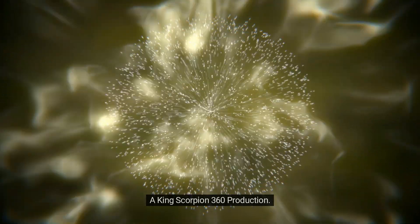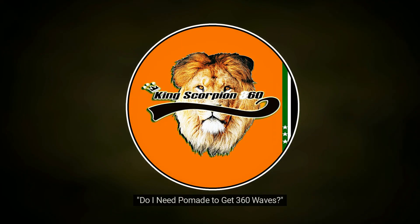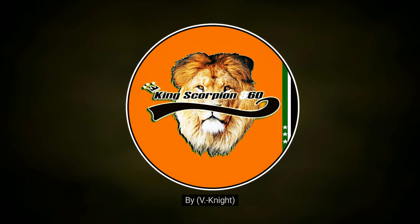A King Scorpion 360 production. Do I need pomade to get 360 waves? By V. Night. This video is for educational purposes. Subscribe for more content.